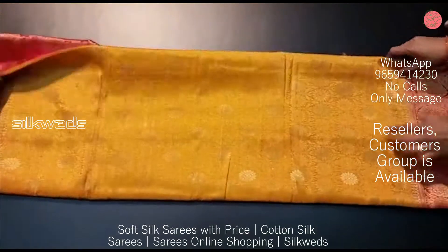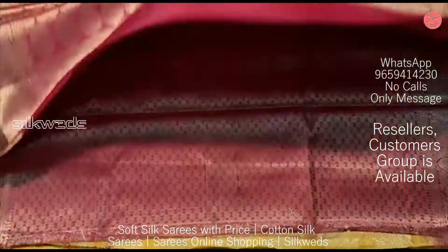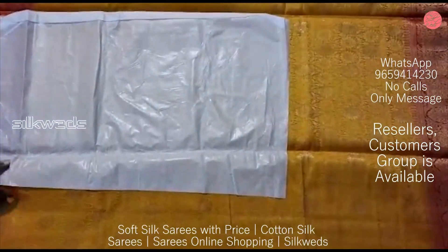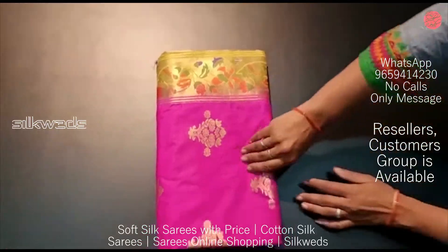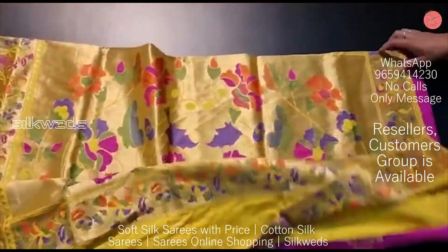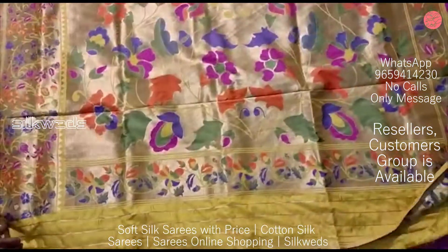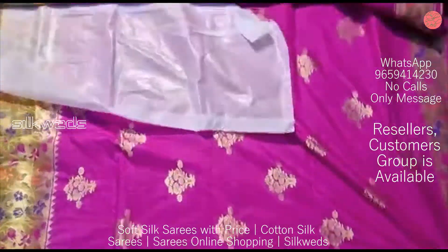These soft silk sarees have a big border with golden saree work, and feature a contrast pallu. The color combinations are extraordinary and mind-blowing. You can see the beauty of the saree in this video.